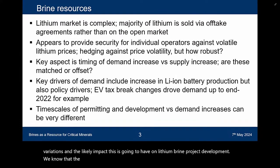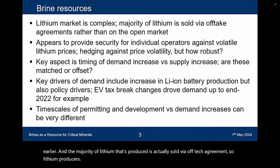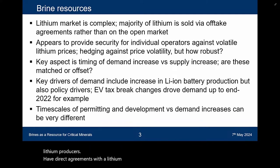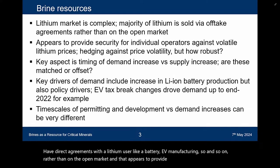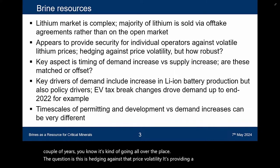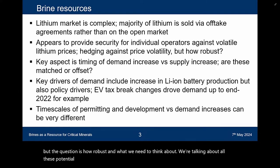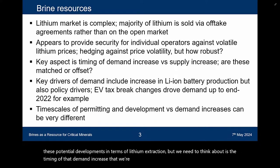The lithium market is complex. The majority of lithium produced is actually sold via offtake agreements, so lithium producers have direct agreements with a lithium user like a battery or EV manufacturer, rather than on the open market. That appears to provide some security for individual operators against volatile lithium prices. The question is how robust this is. What we need to think about is the timing of the demand increase we're seeing for lithium versus the supply increase — are these matched or offset? What implications does that have for the stability of lithium producers?